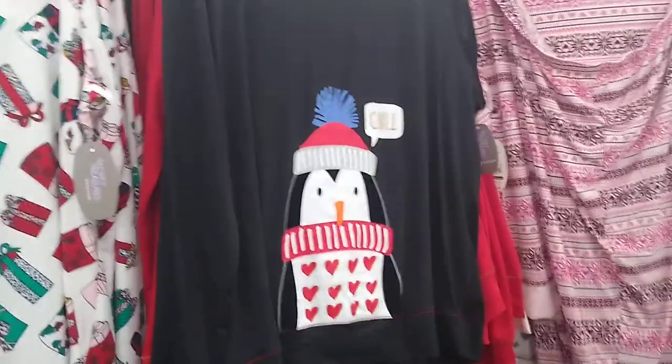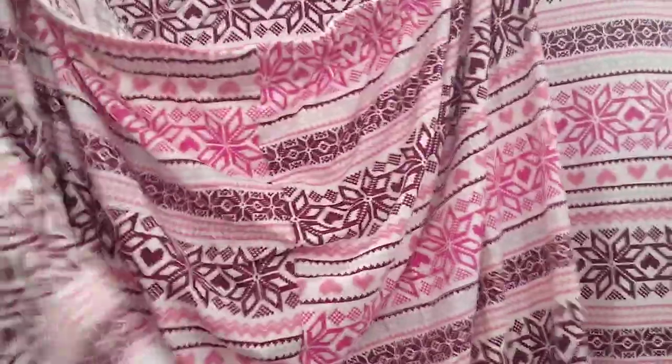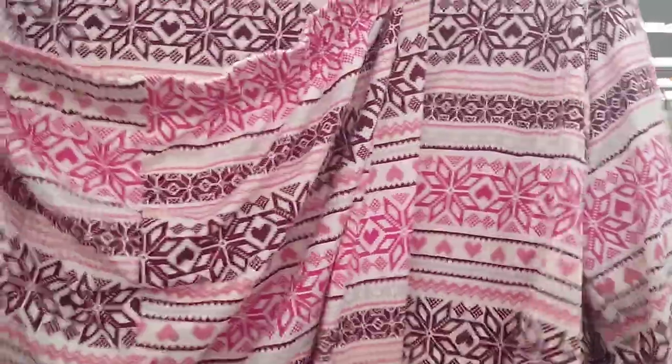So as you can see, we have this cute chill penguin. Let's see how much this is — $11.84. You also have the pink snowflake one, and I believe this is the same price. Yep, $11.84.